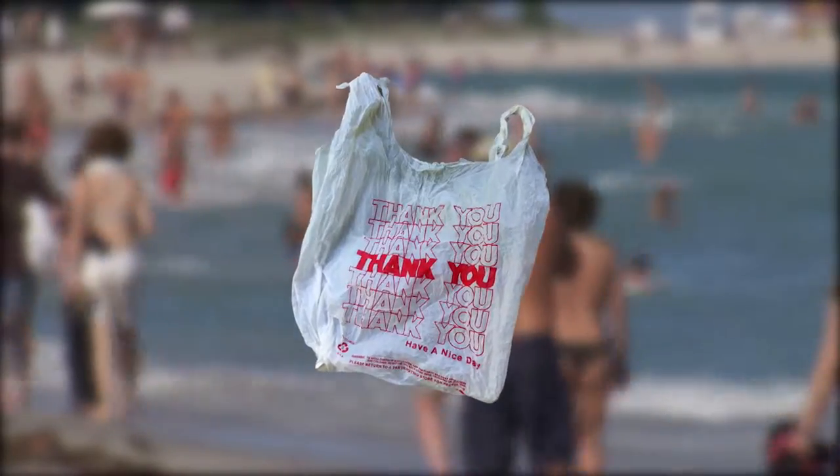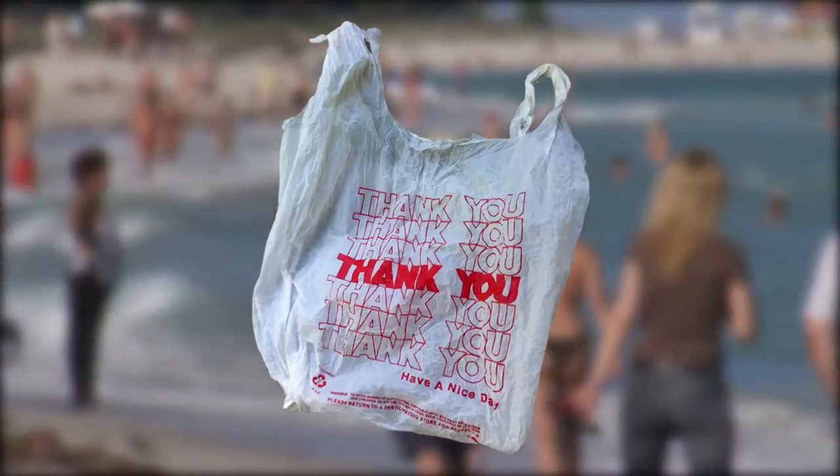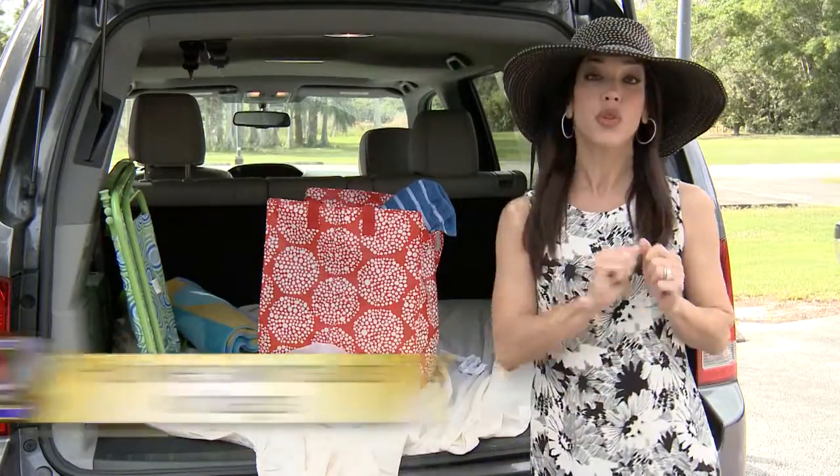Empty plastic bags — we all get them when we shop, so why not reuse, recycle and reduce? Put the wet sandy bathing suits in a plastic bag along with the shoes to reduce the mess in your car.